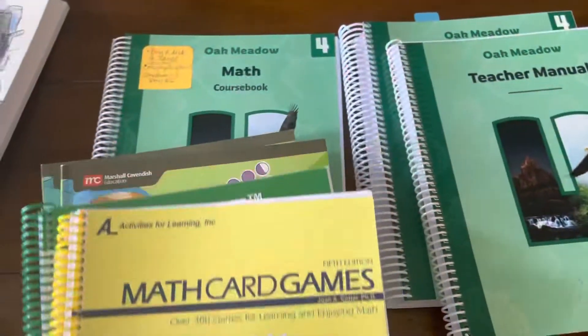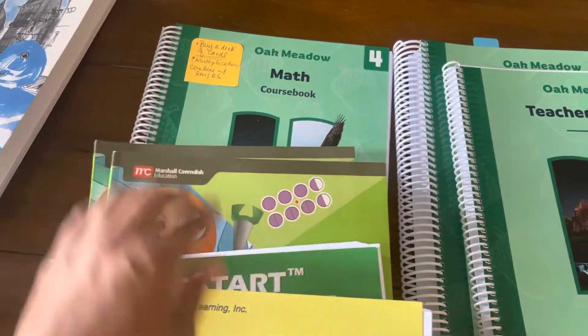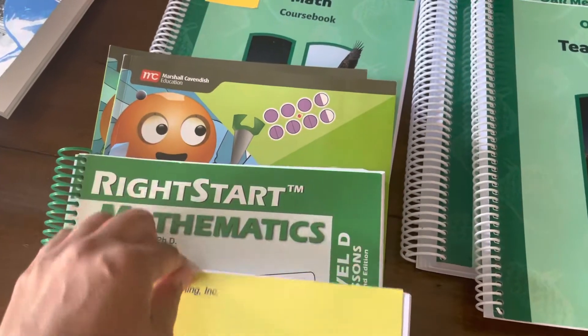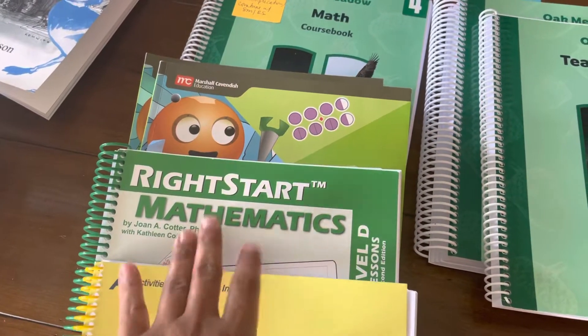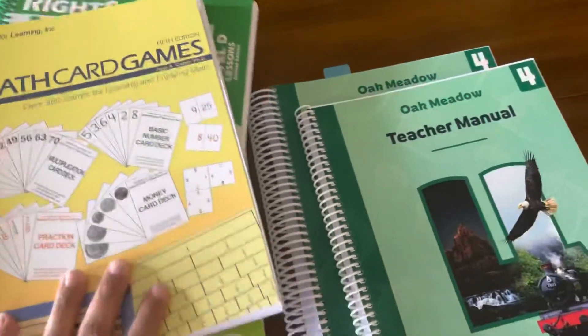Let's quickly review math. Primary Mathematics is the main course, Right Start Math gaming is to reinforce math concepts. I'm going to try to add maybe one or two lessons a week with Right Start, because this is what she loves. That's the end for math.